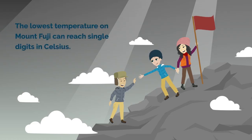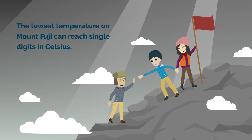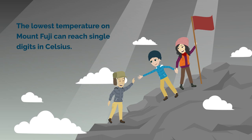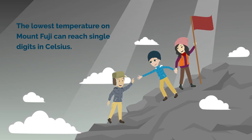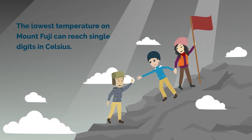Temperatures can drop to around 5 degrees Celsius before dawn at the summit, and it feels even colder due to the strong wind. This can feel like the middle of winter if you're from Tokyo. For those who want to see the sunrise at the summit, the coldest time of the day — midnight — is when you'll be climbing. So it's never too much to be prepared for freezing temperatures.